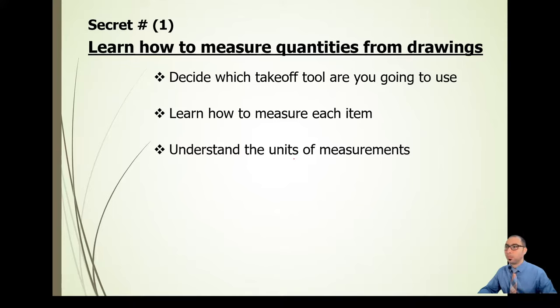This is a very important part. You need something that gives you the power to be very fast and very accurate when it comes to quantity takeoff and measuring quantities from drawings. Part two is learn how to measure each item in the BOQ. Items are measured in numbers, linear meters, square meters, cubic meters, item, provisional sum, and so on. If it takes you a full day to quantify a $500,000 job, you need to improve in this area.